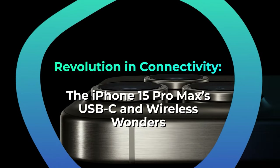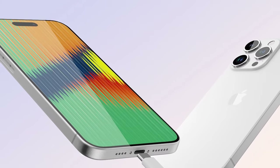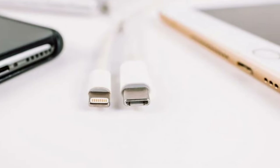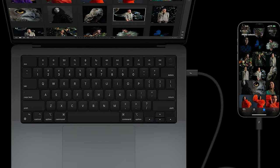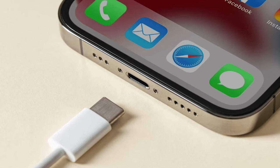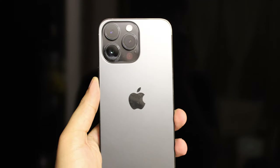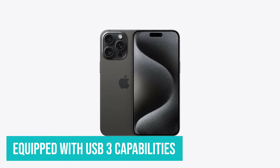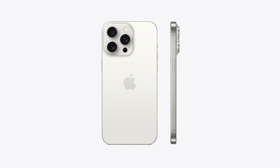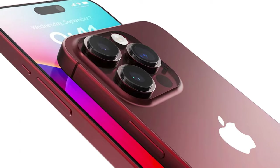Revolution in connectivity — the iPhone 15 Pro Max's USB-C and wireless wonders. At long last, Apple has embraced the USB-C realm. The beauty of a unified cable system is now a reality — one cable to rule them all, be it your MacBook, iPad, or iPhone. And the cherry on top? An upcoming USB-C charging case tailored for the AirPods Pro. The USB-C port on the iPhone 15 Pro Max is equipped with USB 3 capabilities, boasting transfer rates a jaw-dropping 20 times speedier than its predecessors. The introduction of the ultra-wideband chip is a game-changer, enabling long-distance iPhone connections and making finding friends and family in a bustling crowd seem like child's play.